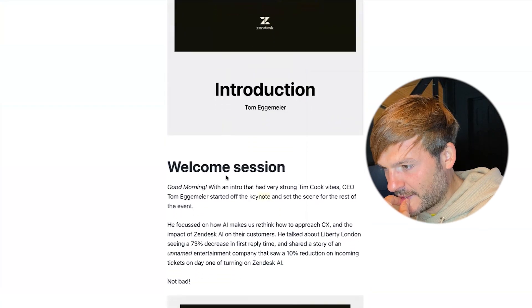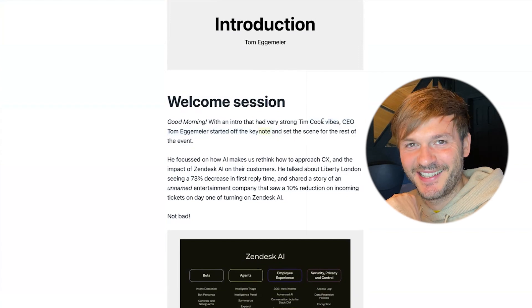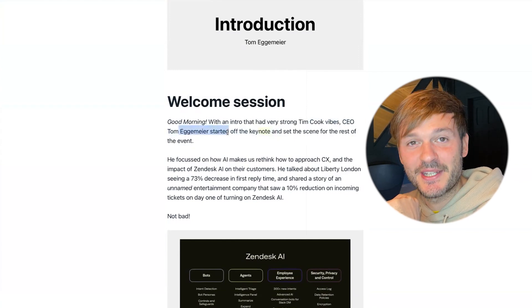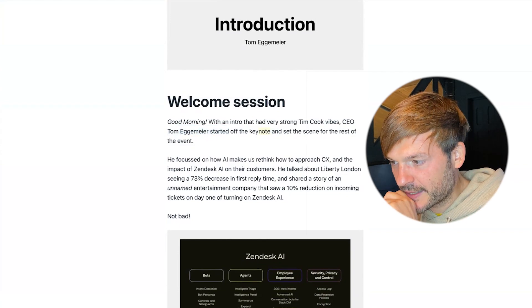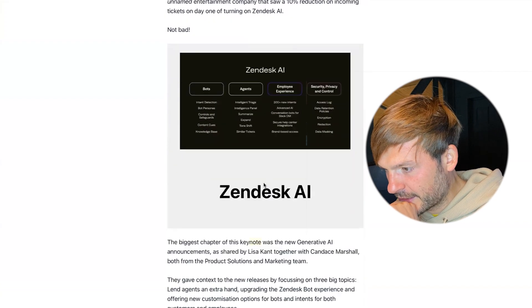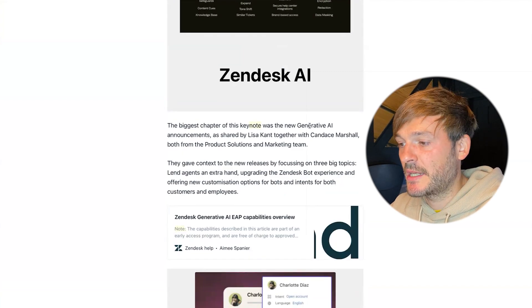In the welcome session — very strong Tim Cook vibes — Tom Eggemeier, the new CEO of Zendesk, focused on AI and how it changes the way you approach customer experience, and the impact of Zendesk AI on customers. Let's keep reading about the biggest chapter of this keynote: the generative AI announcements.